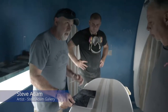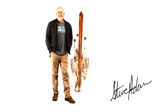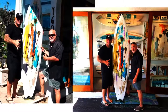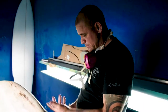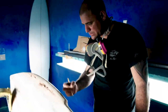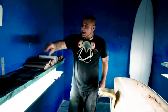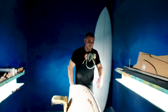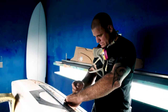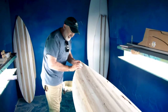With Steve having that really unique style, we started talking and we did a board, then we did another board, and then we did another board. We ended up getting involved with agave surf that made these agave blanks. And it just took things to an entirely different level. I never thought that we as a surf brand and surfboard builders would ever create something so specific and artisan than what we're doing with Steve Adam.